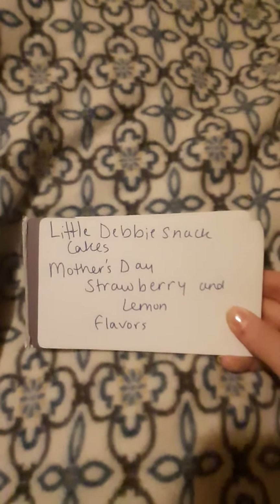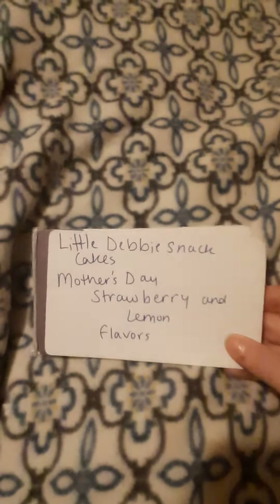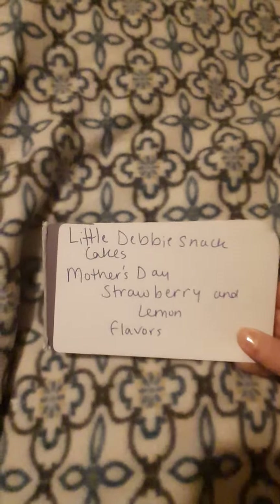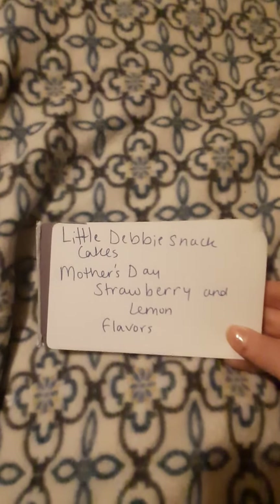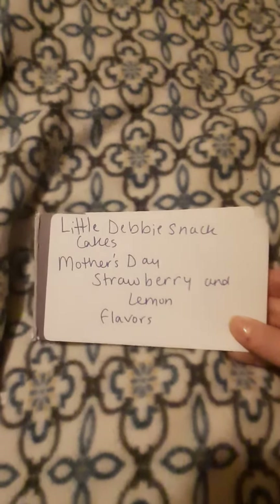When I was going through the grocery store I saw them and I took a picture of both of them. I put them in my community tab — they're strawberry flavored and lemon flavored, and on the back of them they have cards that you can cut out and give to your mom.